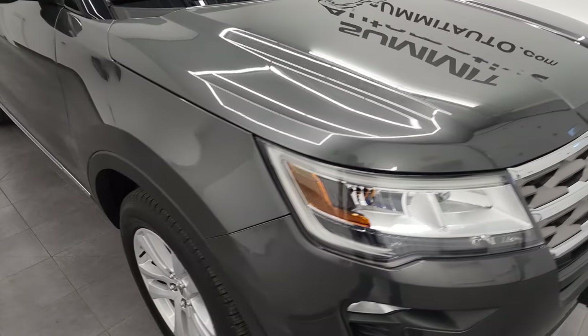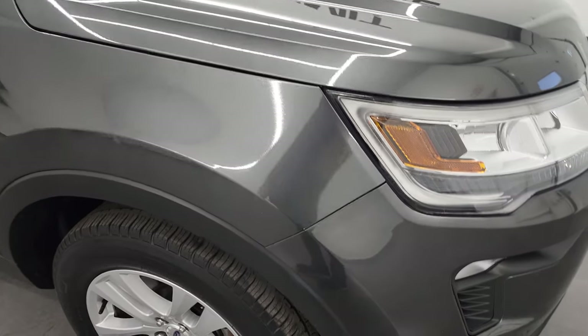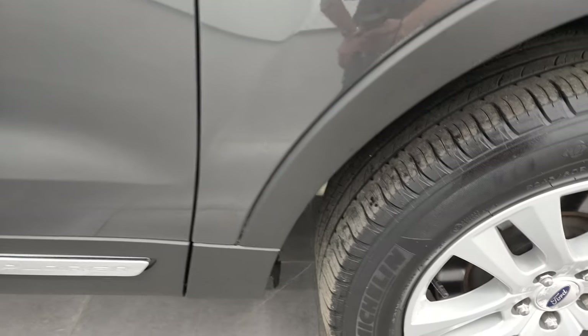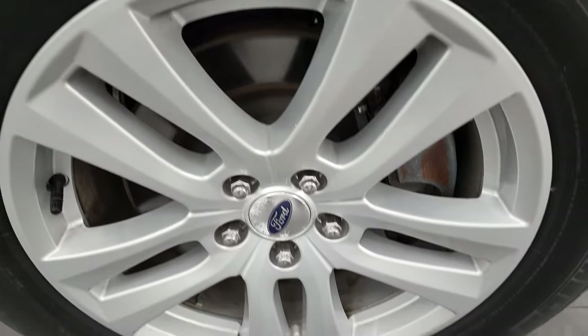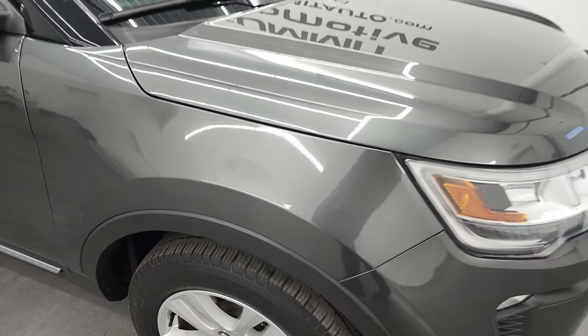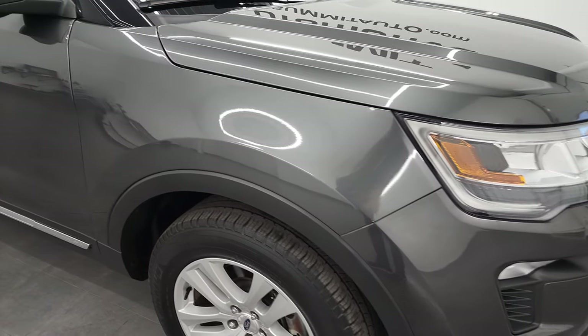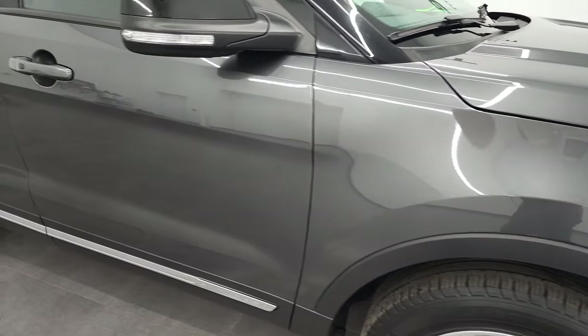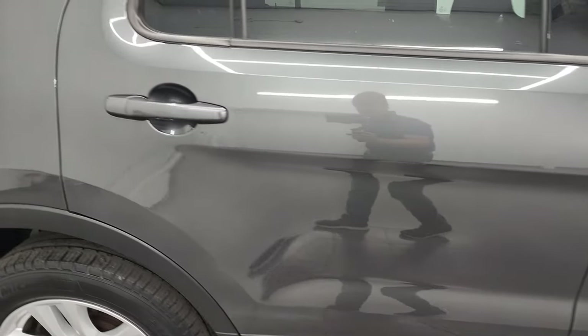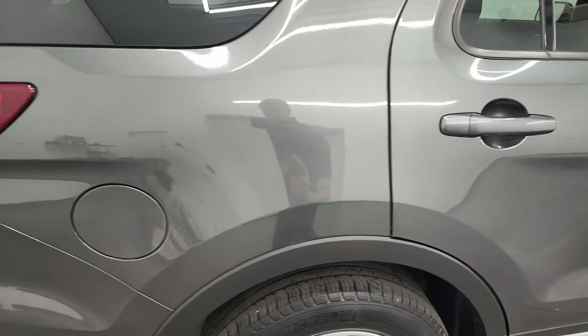I didn't see any dents, dings, or corrosion, which can happen on these aluminum hoods, but this one looks really good. The passenger side front fender is in fantastic shape and the passenger side front rim has no scuffs or scrapes. Magnetic metallic has a lot of fine metal flake to it so it kind of shimmers in the light — really a good looking color, one of my favorite grays on the Ford vehicles. As you go down this side of this 2018 Ford Explorer, take note of how clean that body is and how reflective and mirror-like the paint is.